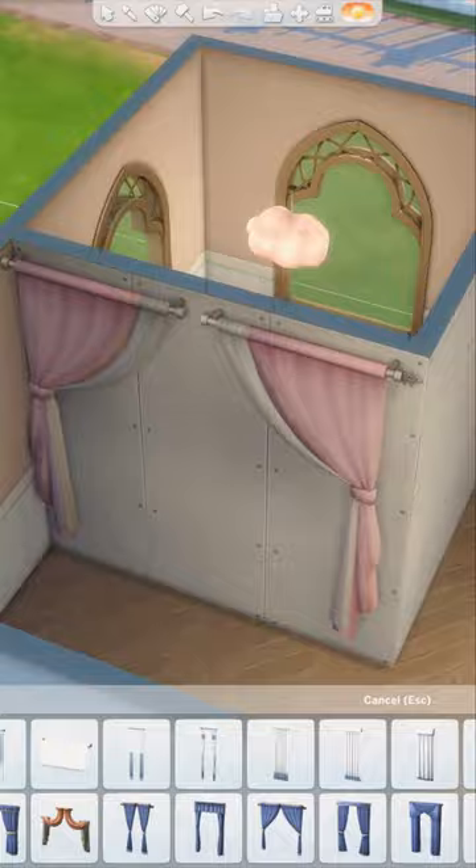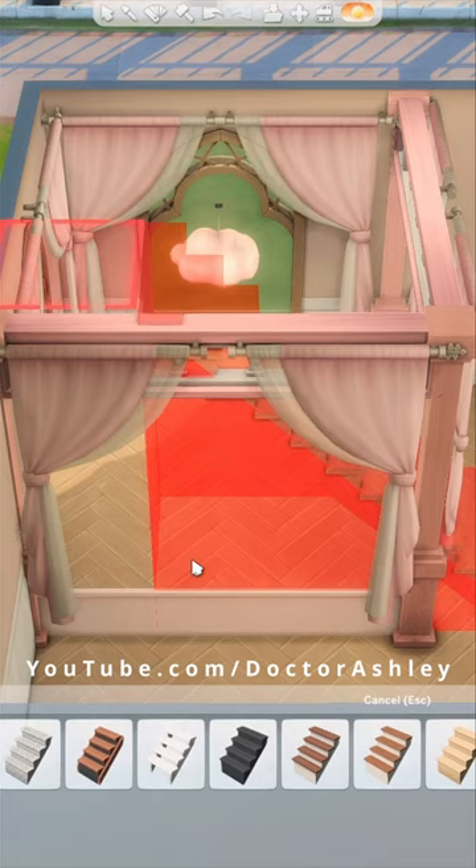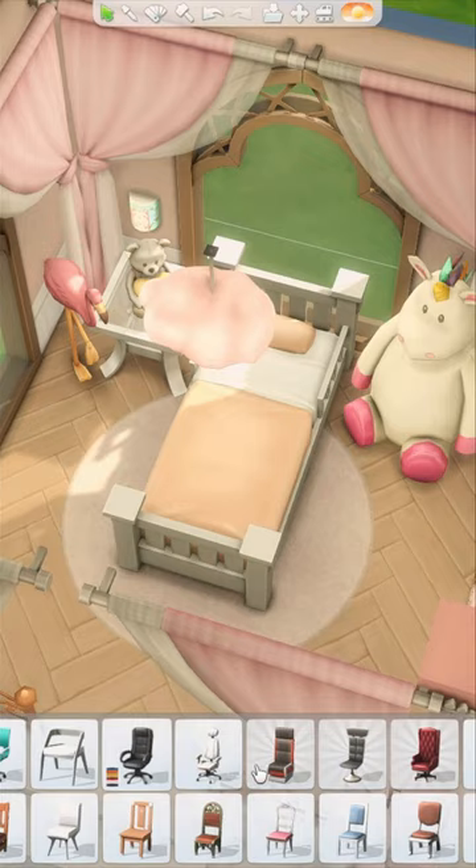I wanted to make this princessy canopy bed area, so I surrounded this platform with curtains and added some columns and spandrels. This is the type of bedroom that I would have loved as a kid.